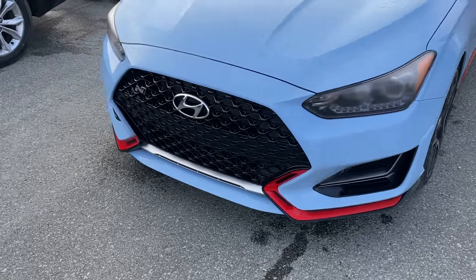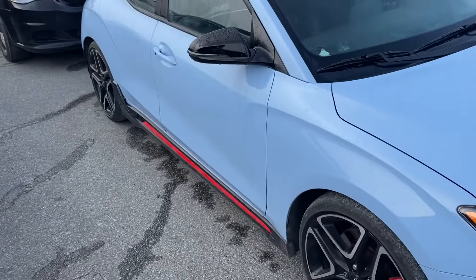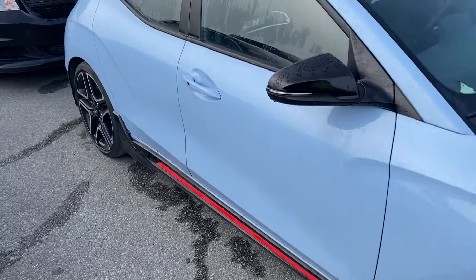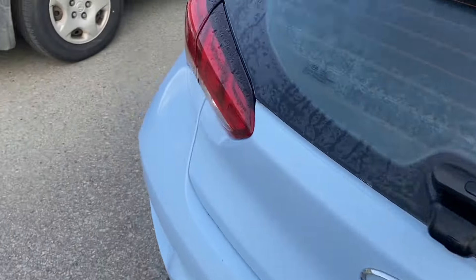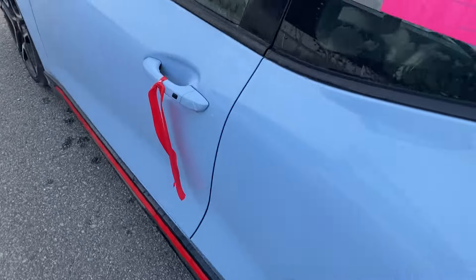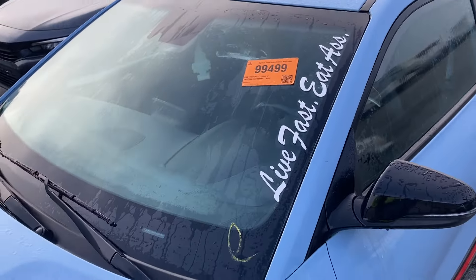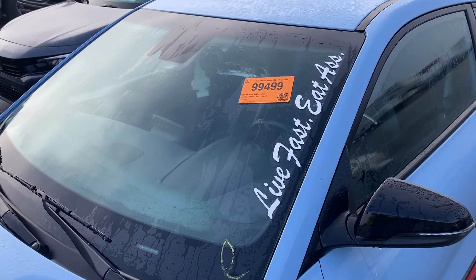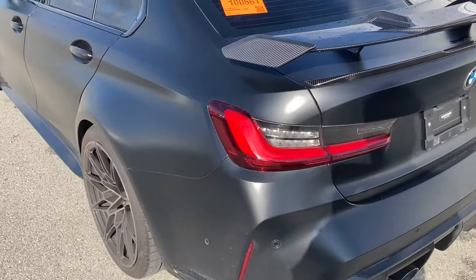Alright, so here's a Hyundai Veloster N. Nothing really that special — can you see the window? It's a 2023 M3 matte black.